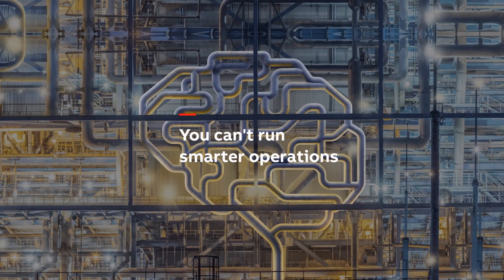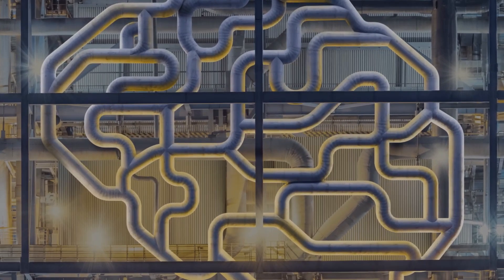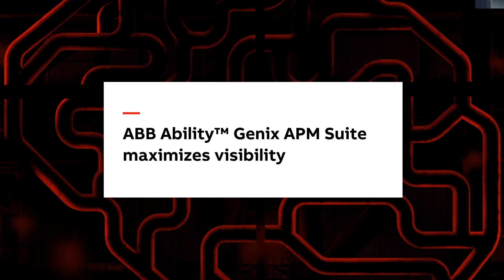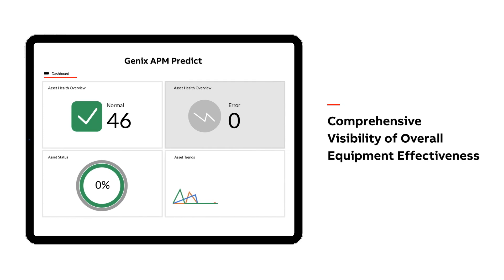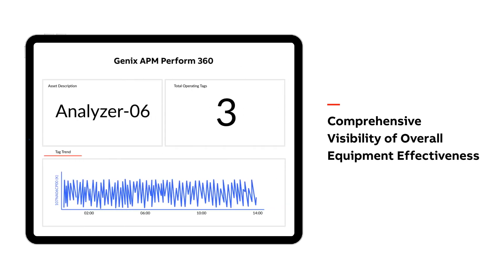You can't run smarter operations without clear visibility into your assets. ABB Ability GenX Asset Performance Management Suite gives you that visibility through a multifaceted perspective that leverages the next generation of AI-based predictive maintenance, asset performance, and lifecycle assessment.